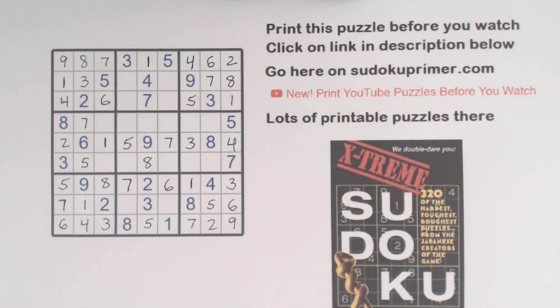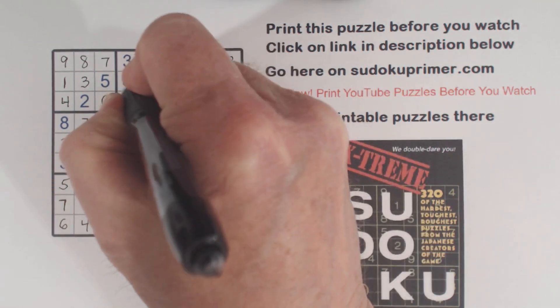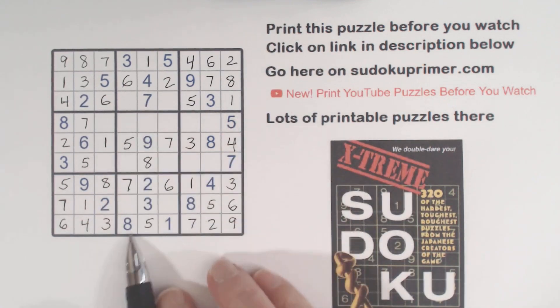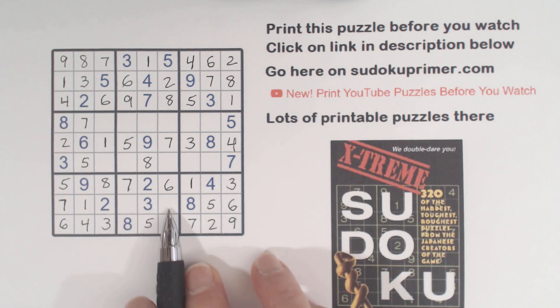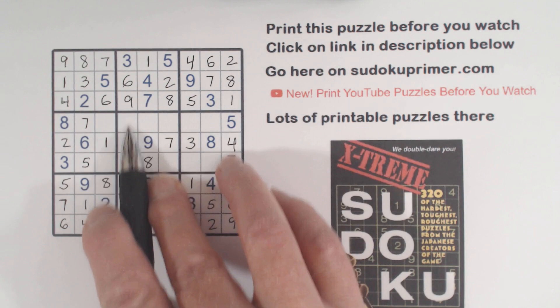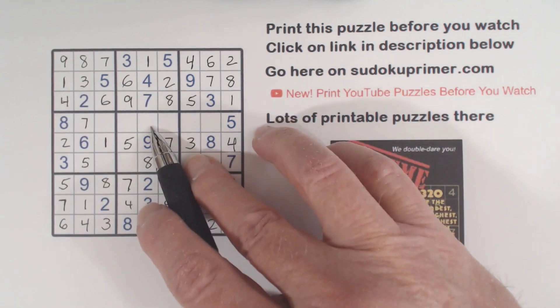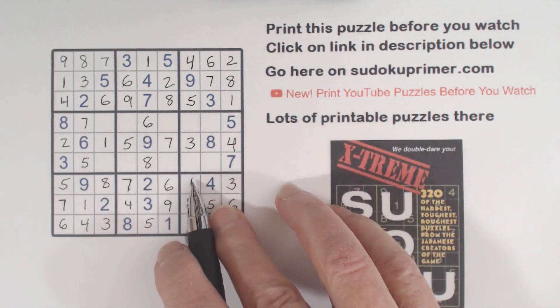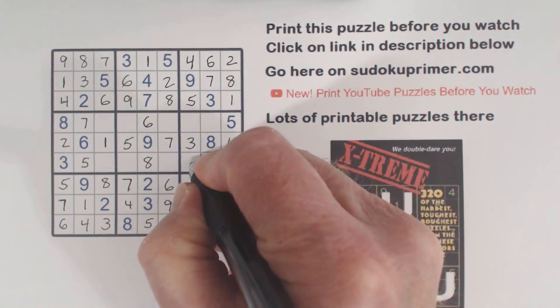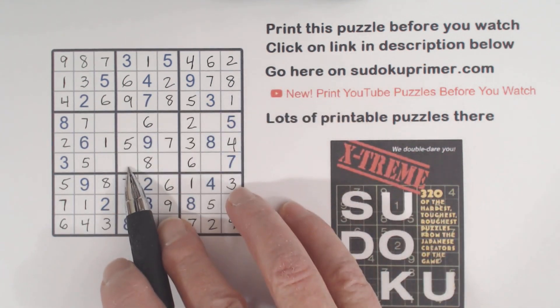Then we can finish row 1 with a 1 there. And we have 2, 6 left here in row 2 — there's a 6 there, so we can put the 6 there and the 2 there. Then we're missing 8 and 9; we've got an 8 here, so we can put a 9 there and an 8 there. Now we're missing 4 and 9 there — those are the 4, 9 twins we found a while ago. There's a 9 there, so we can put a 4 here and a 9 there. And the only number missing in this column is a 6. With that 6 we can put in the 2 and the 6. Then we can see that we've got a 2 here and a 2 here, so that makes that a 2.